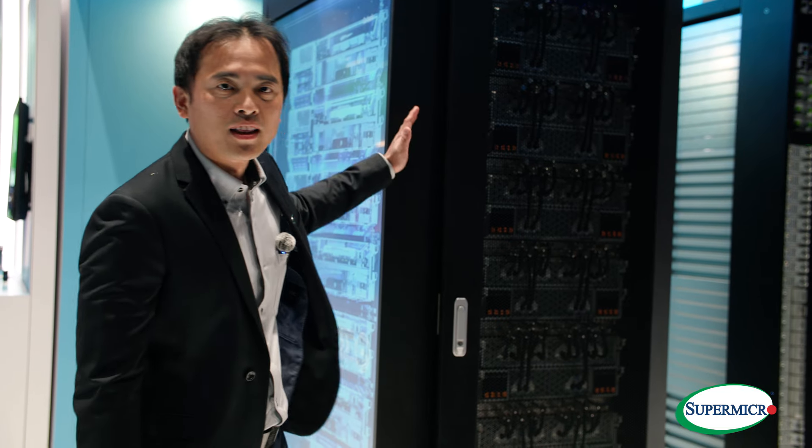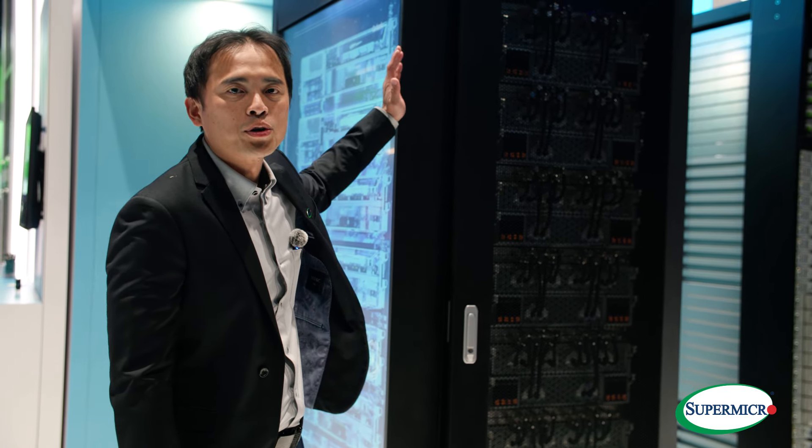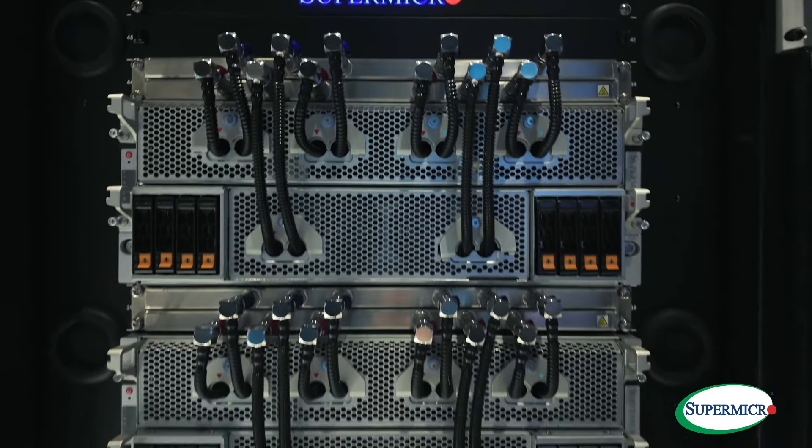Hello, I'm CW Chen. I'm in charge of Supermicro liquid cooling solutions. Here you can see one of the latest plug-and-play Supermicro liquid cooling racks. Inside we have the latest GPU systems, 8 systems per rack.